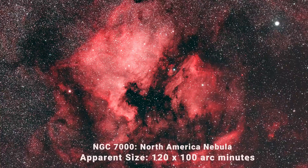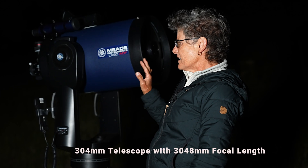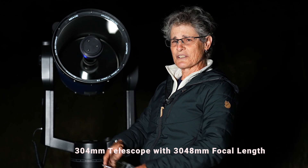That wide field of view is hard to achieve with a large aperture telescope, especially Schmidt-Cassegrain telescopes with their long focal length. And some objects are even best suited to binoculars. So many deep sky objects are within reach of smaller aperture telescopes and binoculars.